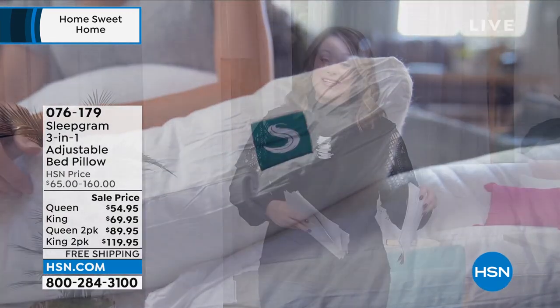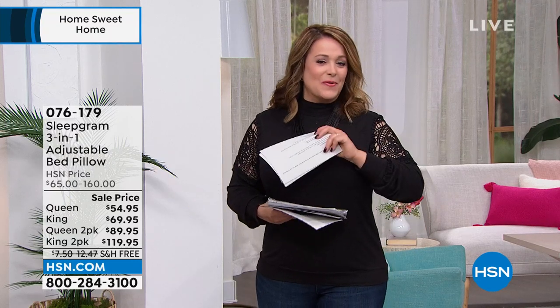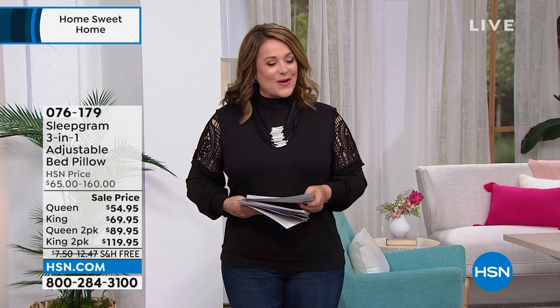You can pick up the queen size or the king size, or two in the queen or two in the king, however you'd like. The inventor and creator will explain this entire system this hour, so I do hope if you're looking for a good pillow that you stick around till the end of the show. But now — what's the quickest way to refresh that bedroom and give it a splash of color?